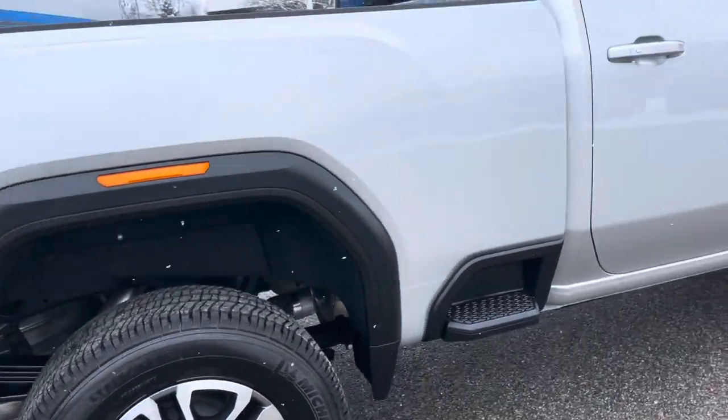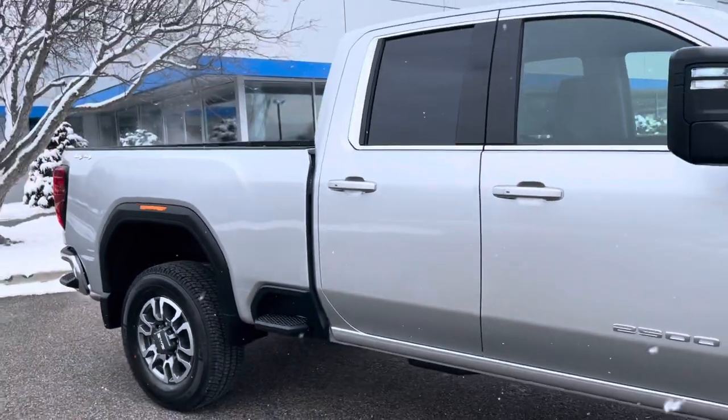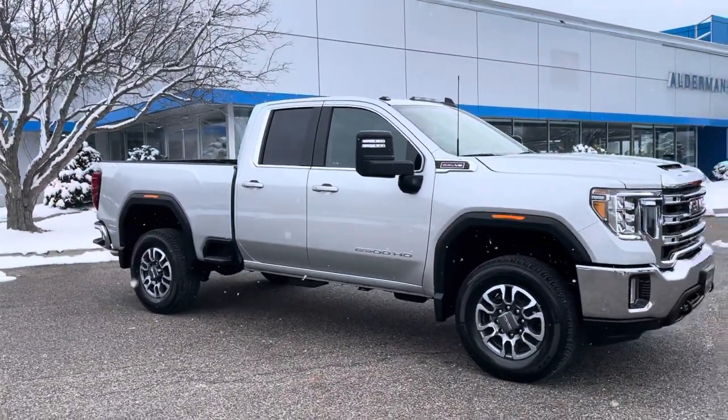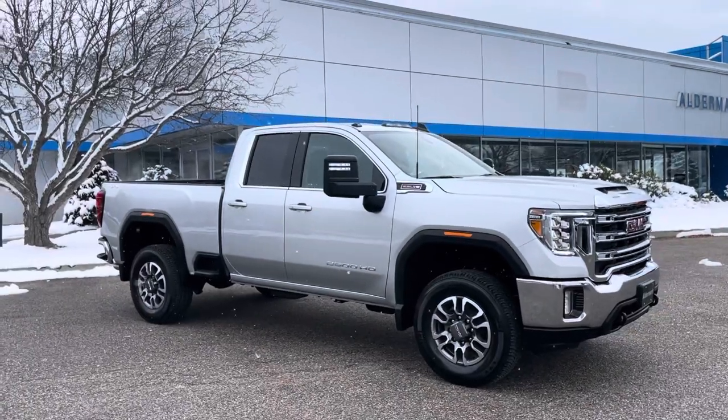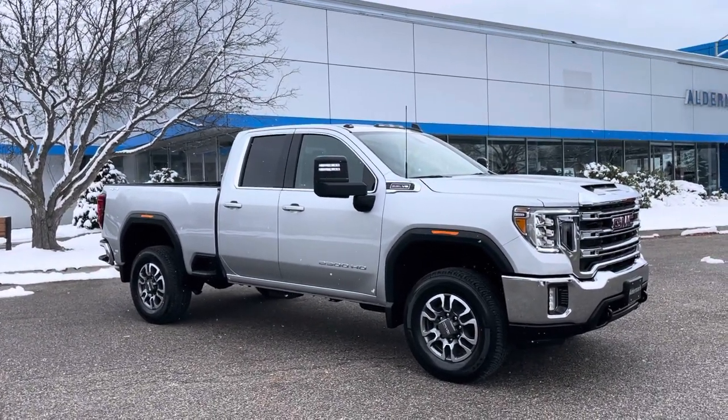So that's your 2022 GMC Sierra 2500 HD in the SLE trim. You can learn more about this vehicle by giving us a call at 802-776-5000, or come visit us at Route 7 South in Rutland, Vermont.